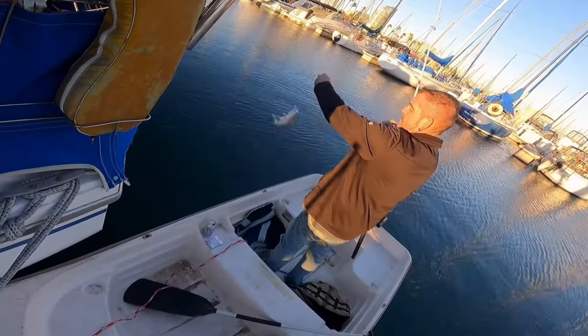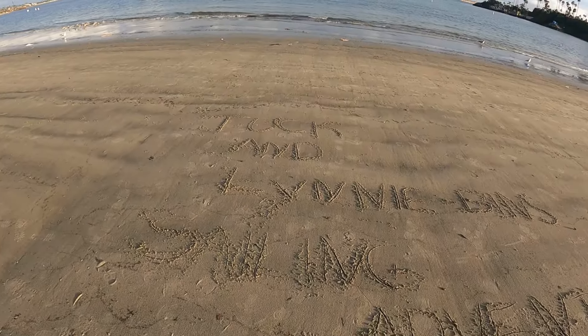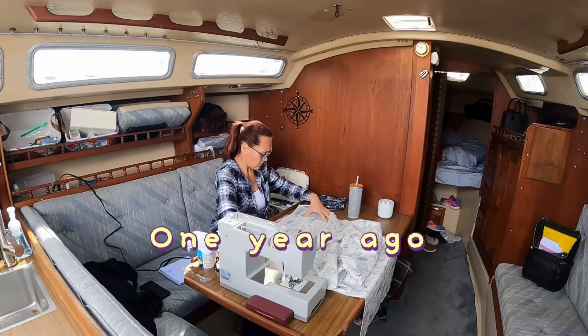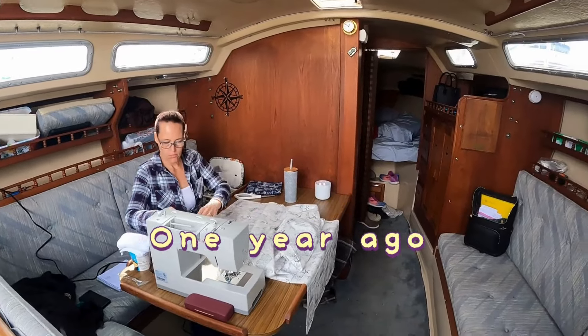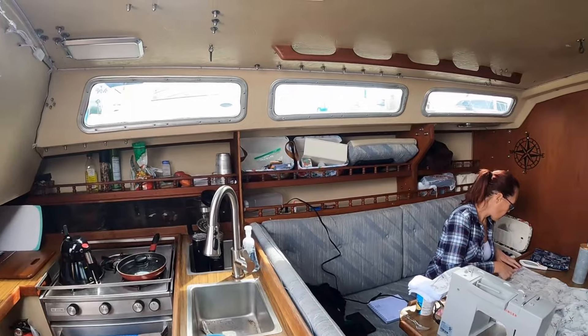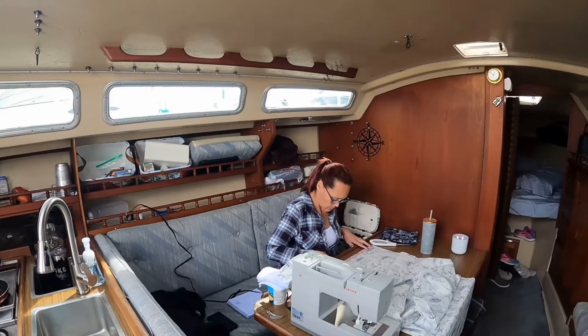I'm Tuck and I'm Lenny. Join us as we turn our Catalina 30 into our new dream home and set sail on the adventure of a lifetime. She's working on the new curtains.